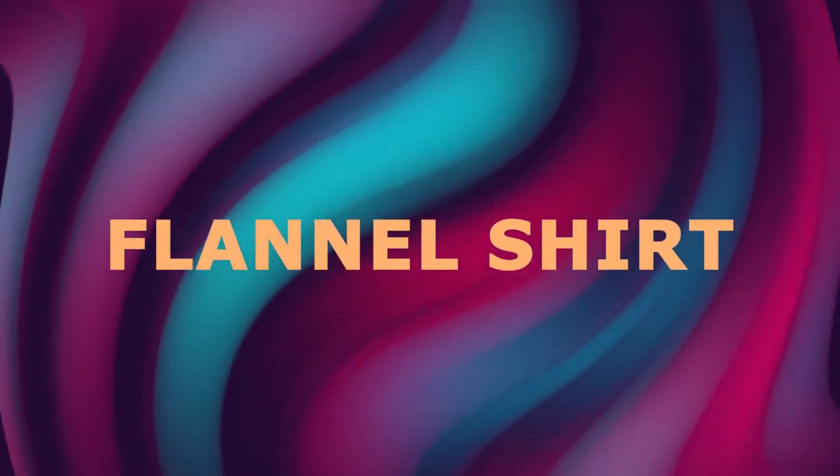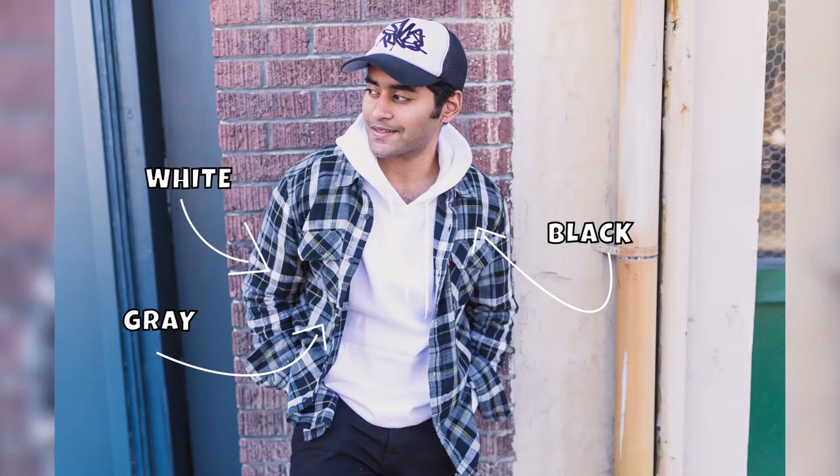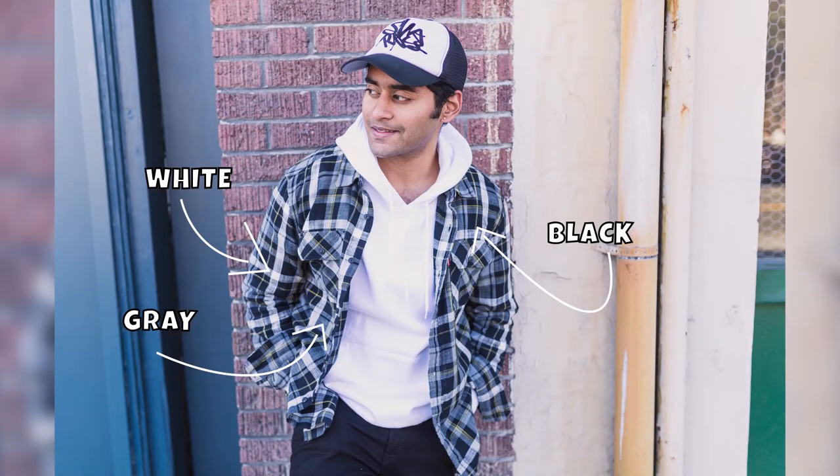The next way you can wear the hoodie is with a flannel shirt, jeans, and shoes. As you can see, I'm wearing a white hoodie along with a black and white flannel shirt, black jeans, and a black and white baseball cap — and this looks awesome. For the flannel shirt, go for a black and white one or any with strong and vibrant colors. For the hoodie, match its color to one of the colors present in the flannel shirt. For example, since this flannel shirt has black, white, and gray, I went with a white hoodie.